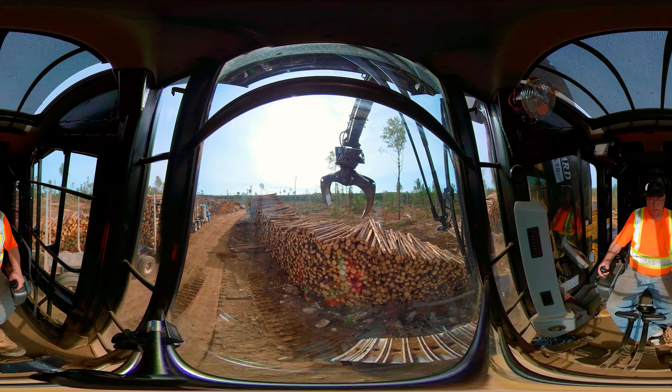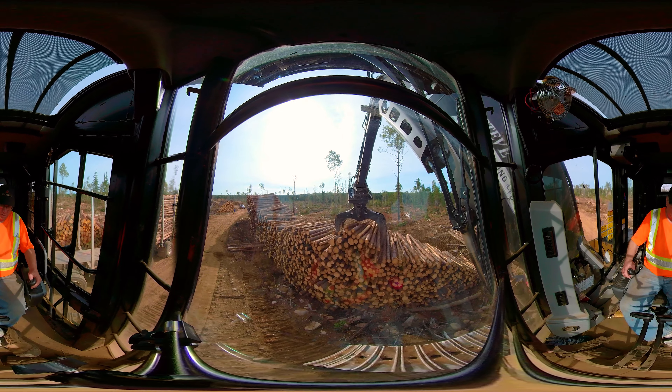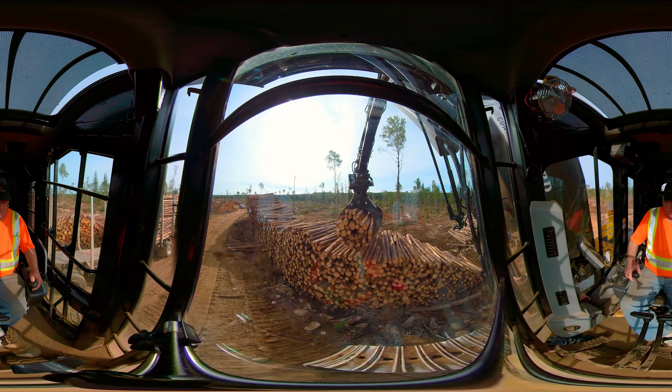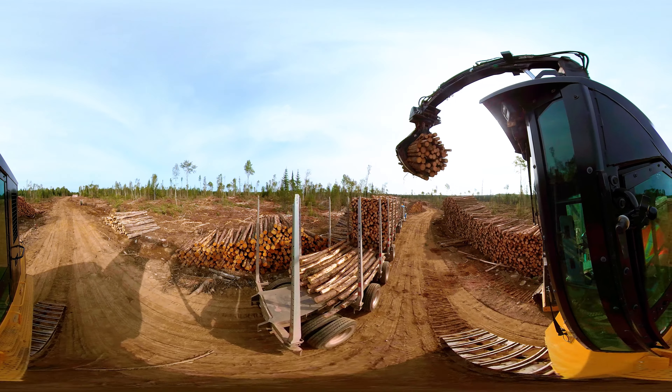As you see, John is loading the truck today. John is an operator that's been with us for a long time. John is a versatile operator — he can run the log loader, he can run the haul truck, and he can run any other type of equipment on the site.